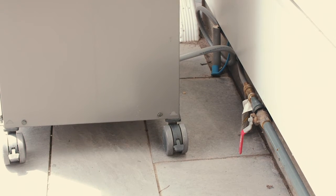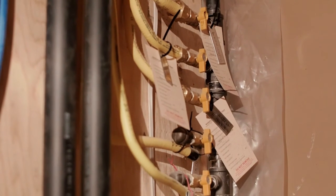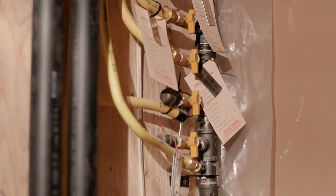We also have extra gas connections at the main gas tree in the basement for any future additional gas lines that may be required.